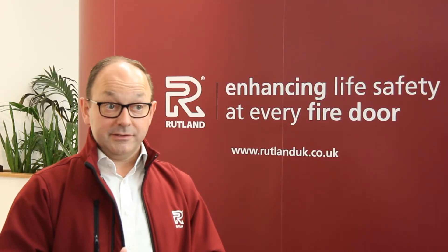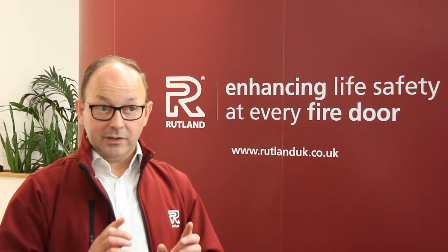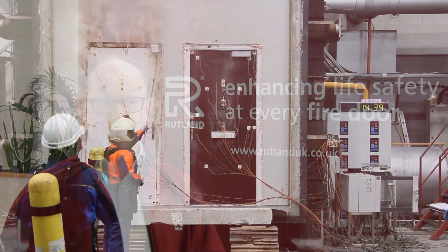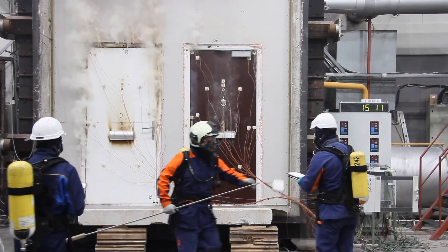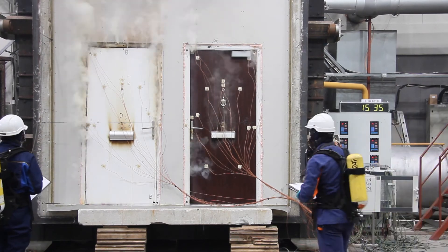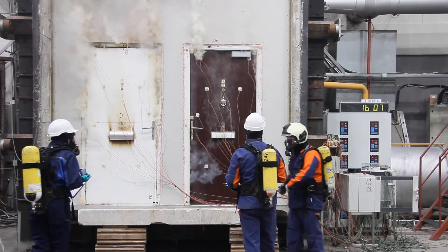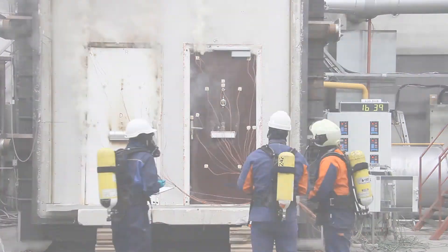So at this point, we have unlatched doors, and this is really important to note: the door closer is the only component on these door assemblies that's actually holding the door firmly closed. Now, between approximately 12 and 20 minutes, more smoke starts to appear as the heat-activated graphite fires off. This happens from the top of the frame downwards, as the top of the frame is the hottest part.